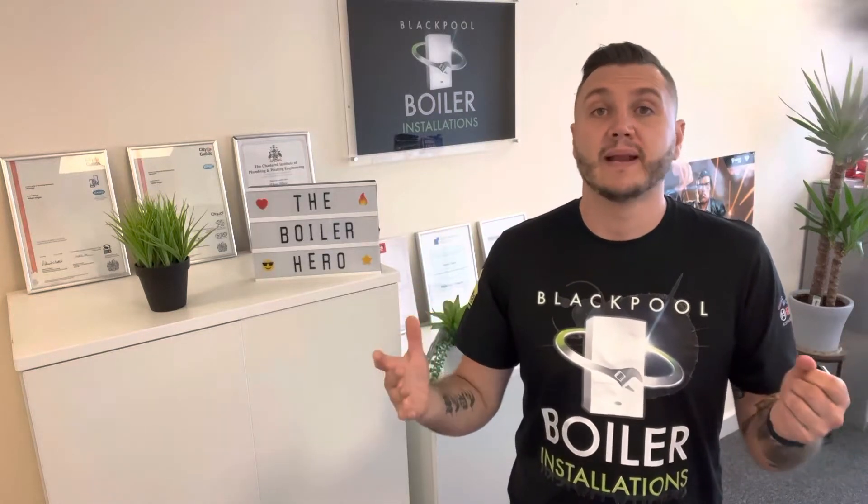Do I need a service plan or a care plan? My name is Adam at Blackpool Boiler Installations. This is a quick video just to give you our advice on service plans.